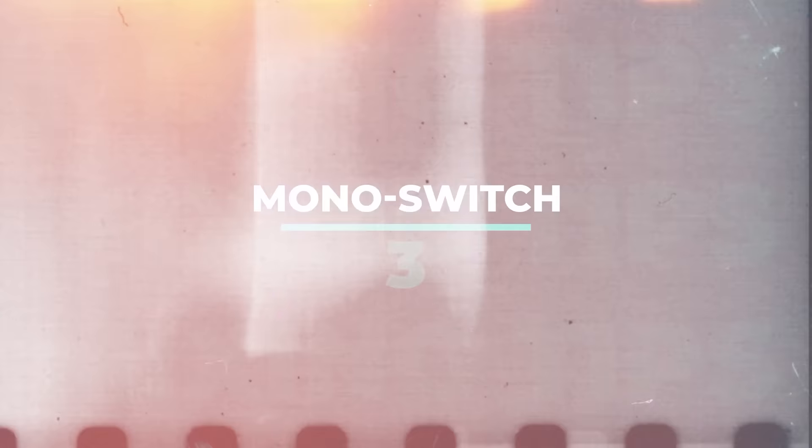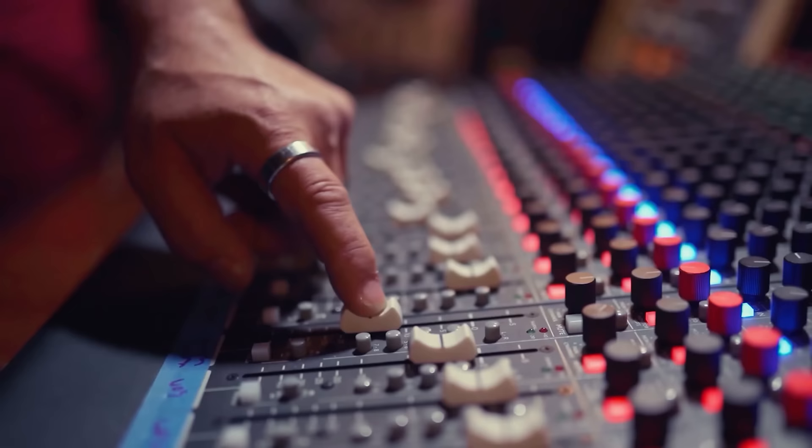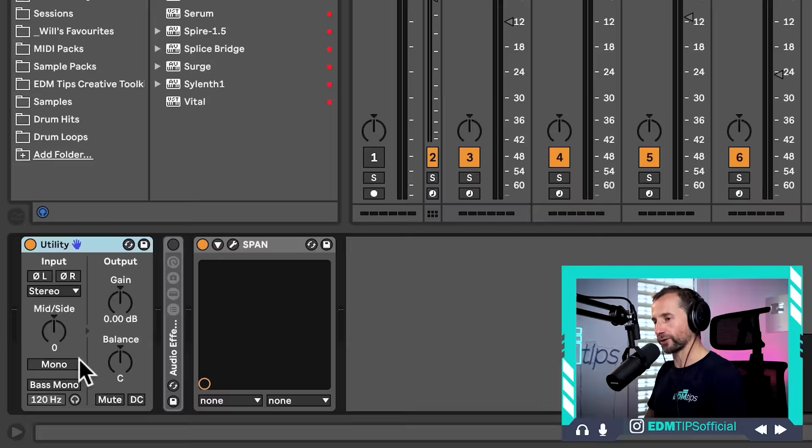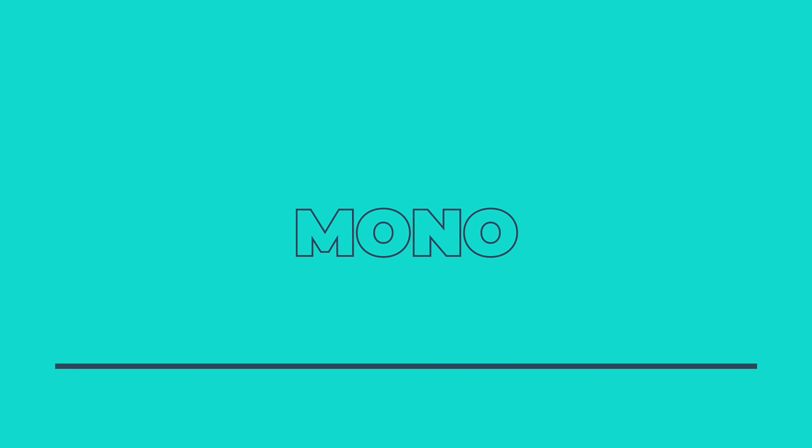This next tip is one of the things that has made the biggest difference to my mixing workflow, and I can directly attribute the increase in quality of my mixes to this one trick — it is having a mono switch on your master channel. If you've got a proper studio setup with an audio interface or mixer with a mono button, that's fantastic, but for simplicity I like to do it within the DAW itself. In Ableton, on the master channel, I just get a utility plug-in and create a keyboard shortcut assigned to the mono switch.